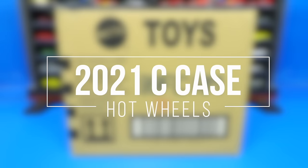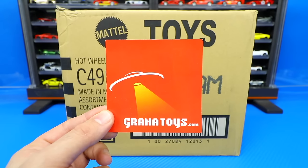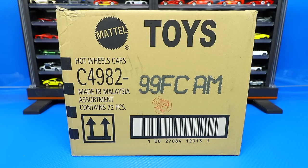What's up, big timers? Today we are unboxing the 2021 Hot Wheels C case. If you're looking to get your own Hot Wheels cases, check out GranaToys.com — that's where I get all of mine. The treasure hunt for this case is the Dodge Van, and the super treasure hunt is the Roger Dodger. Let's go ahead and unbox it.